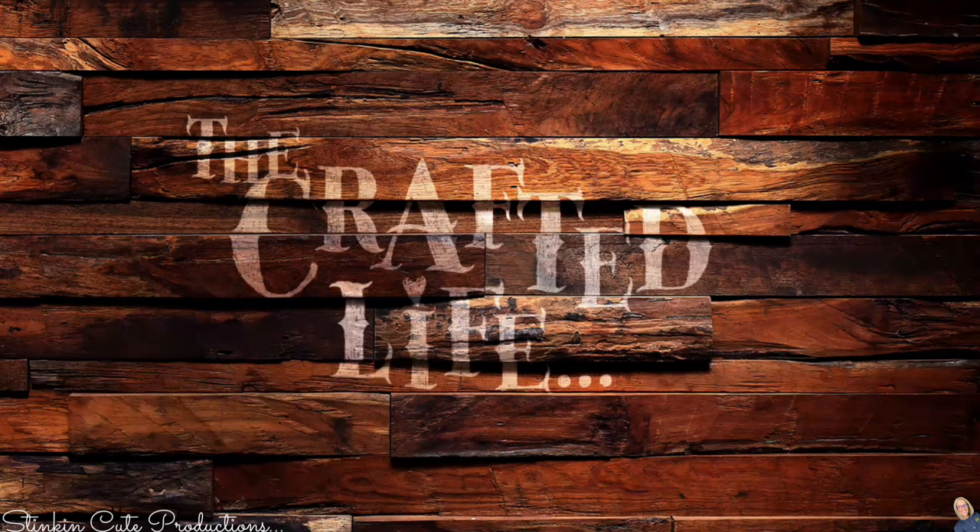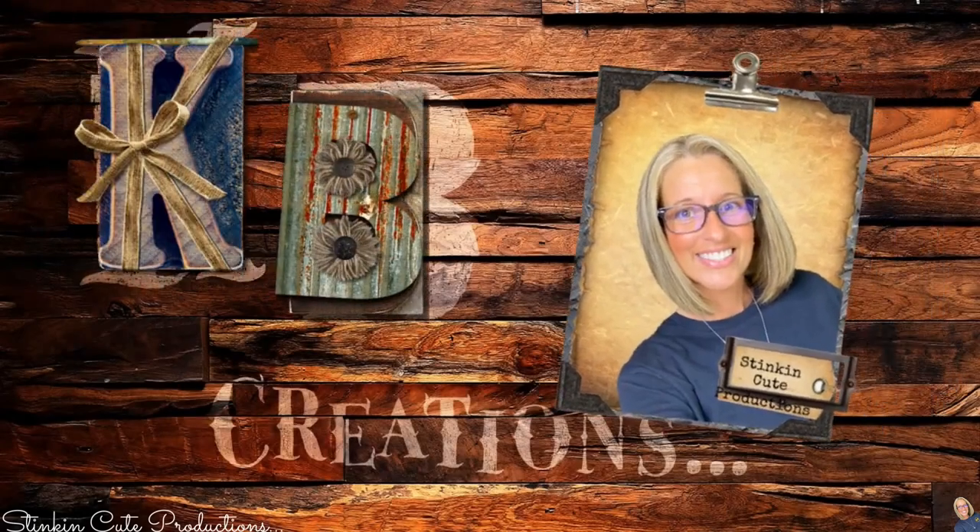Hello, how are you doing today? Do you feel like taking a trip to Dollar Tree with me? Today I'm going to be showing you all the reasons why you should head to Dollar Tree right now. Let's jump into it and head on inside Dollar Tree, and let me show you all the new finds that I found at my local Dollar Tree that you most definitely should be keeping your eyes open for.